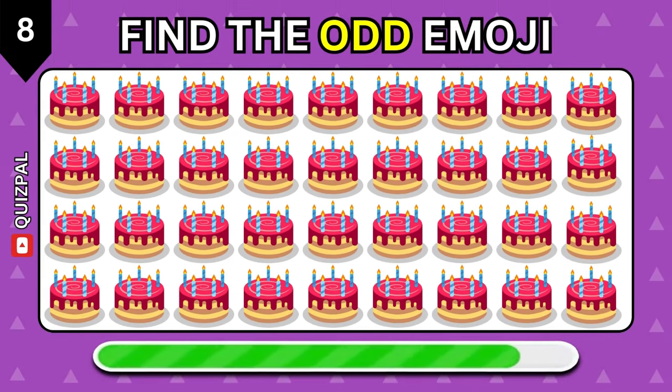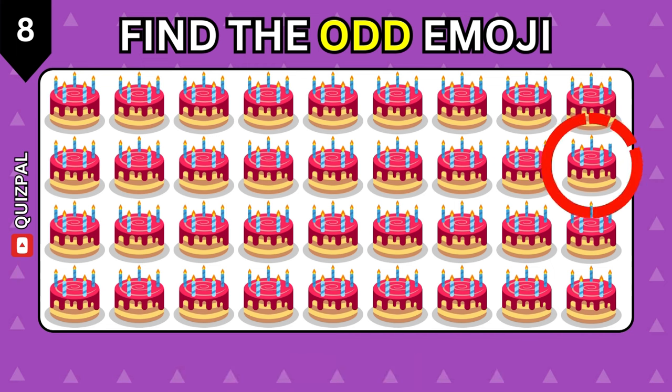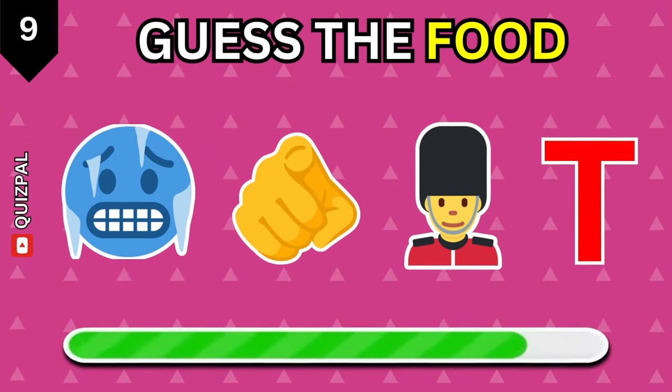How good are your observation skills? Find the odd emoji. Can you guess this one?